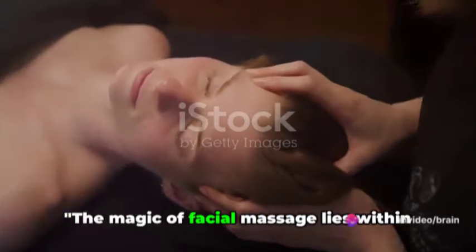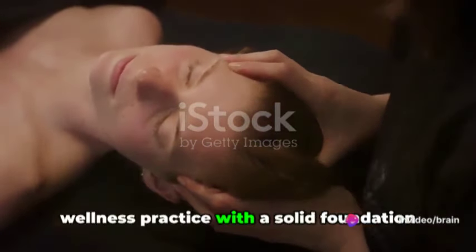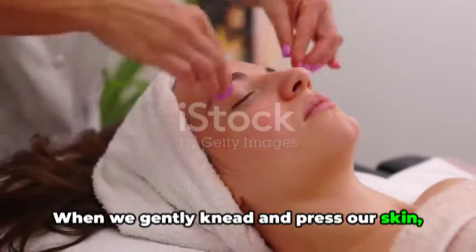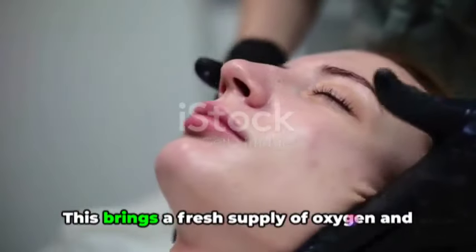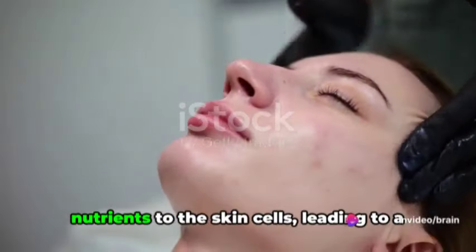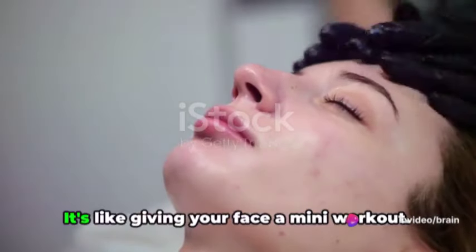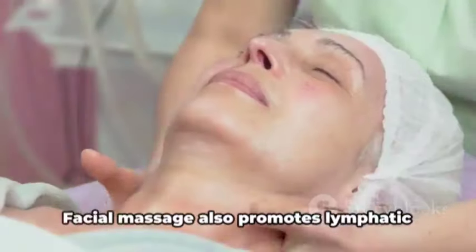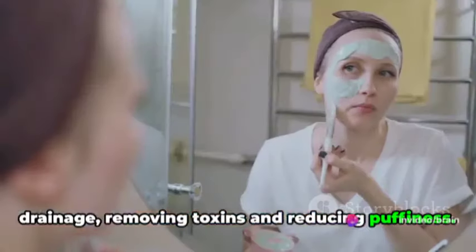The magic of facial massage lies within its science. It's not just about pampering, but it's a wellness practice with a solid foundation in physiology. When we gently knead and press our skin, we stimulate blood flow and improve circulation. This brings a fresh supply of oxygen and nutrients to the skin cells, leading to a brighter, healthier complexion. It's like giving your face a mini-workout. Facial massage also promotes lymphatic drainage, removing toxins and reducing puffiness.